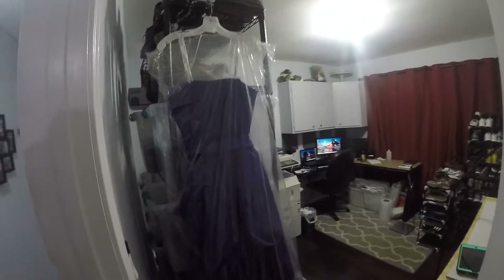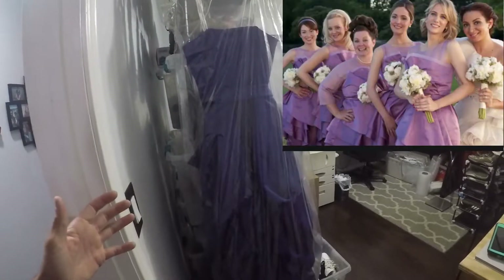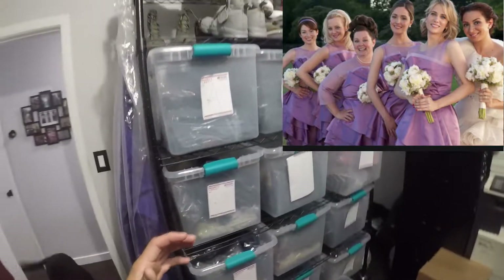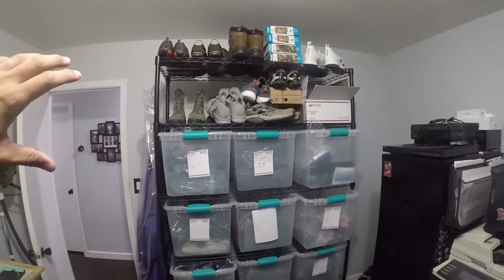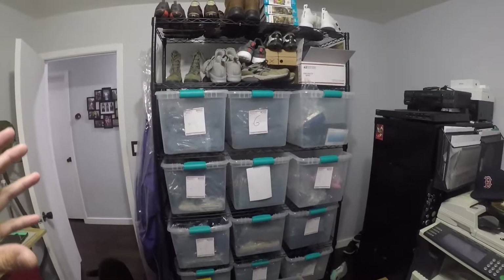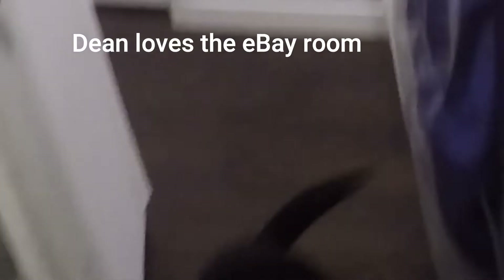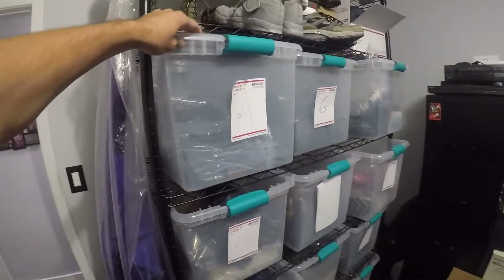Right here we've got the spare bedroom. To the left you'll see this dress that my wife got for a wedding as a bridesmaid — the wedding never happened. She wanted me to sell it but I don't really know how to list it. I got this main rack here for Christmas last year when I got into reselling. My mom and dad bought me these bins and racks — they're excellent, they fit perfectly together.